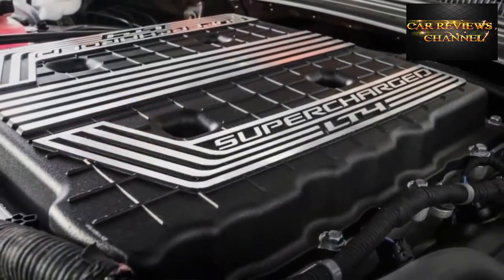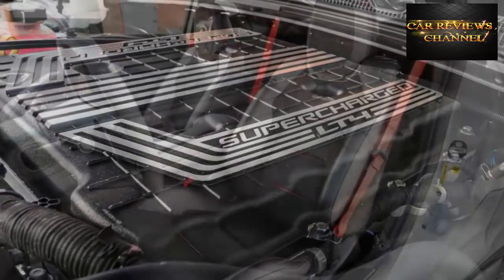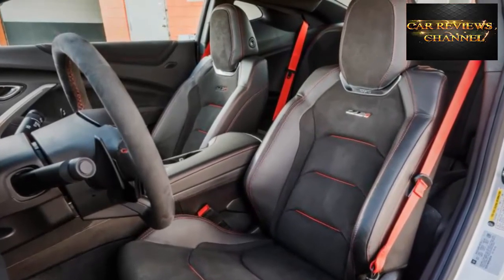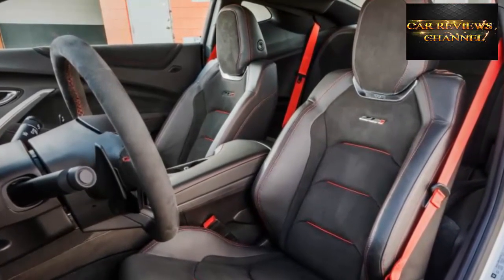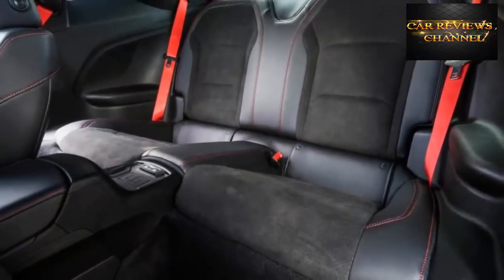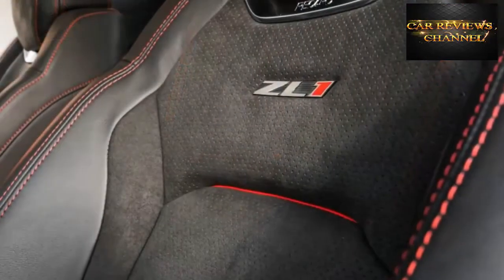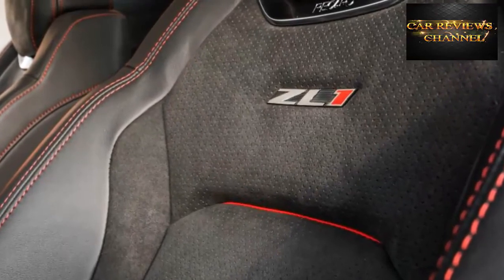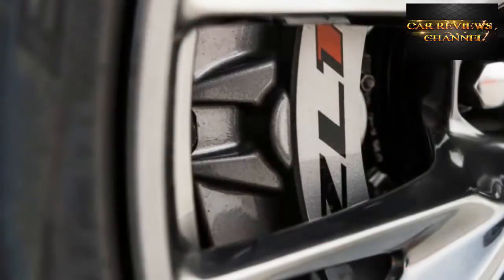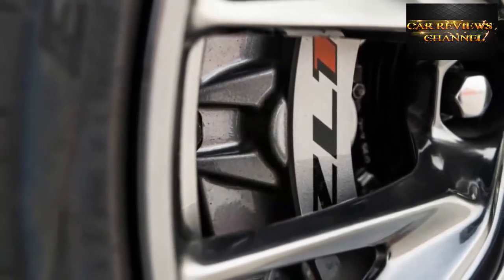A new line-lock feature — yes, the Mustang had one first — clamps down on the front brakes for up to 15 seconds so the driver can warm the rear tires before a drag run or smoke the crowd at a car show. The launch control algorithm now offers both automatic and custom settings; the latter allows the driver to select the launch RPM and the amount of wheel slip from 5 to 15 percent in 0.5-percent increments.